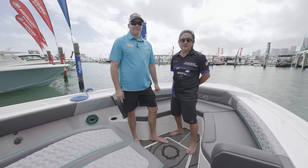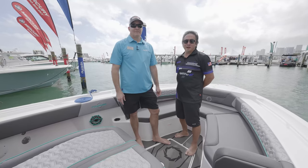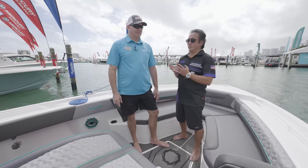Good afternoon, I'm Ray Lee with Speedboat Magazine here with Mercury Racing at the 2022 Miami International Boat Show at Sea Isle. We're on the water onboard a new 32 NX from Fountain Powerboats and we're here with Ed Champion.